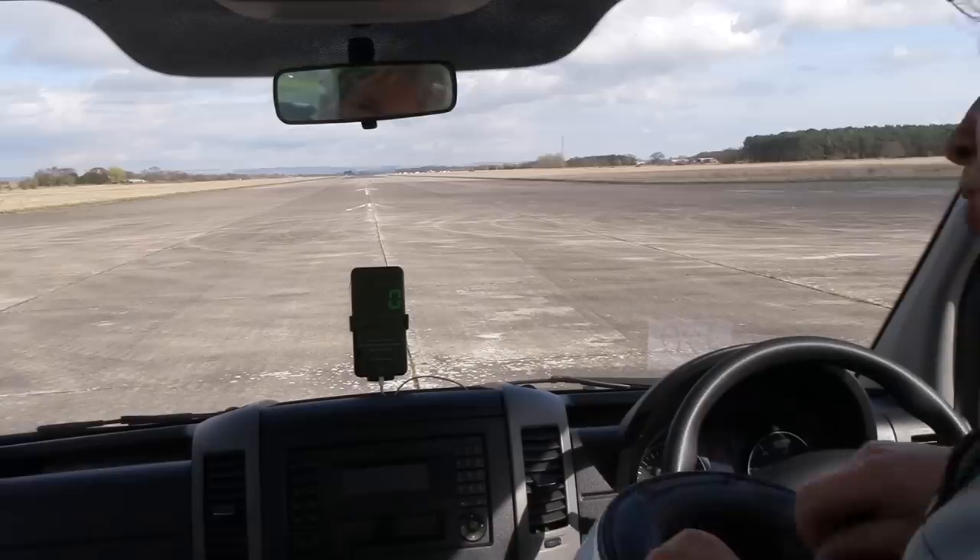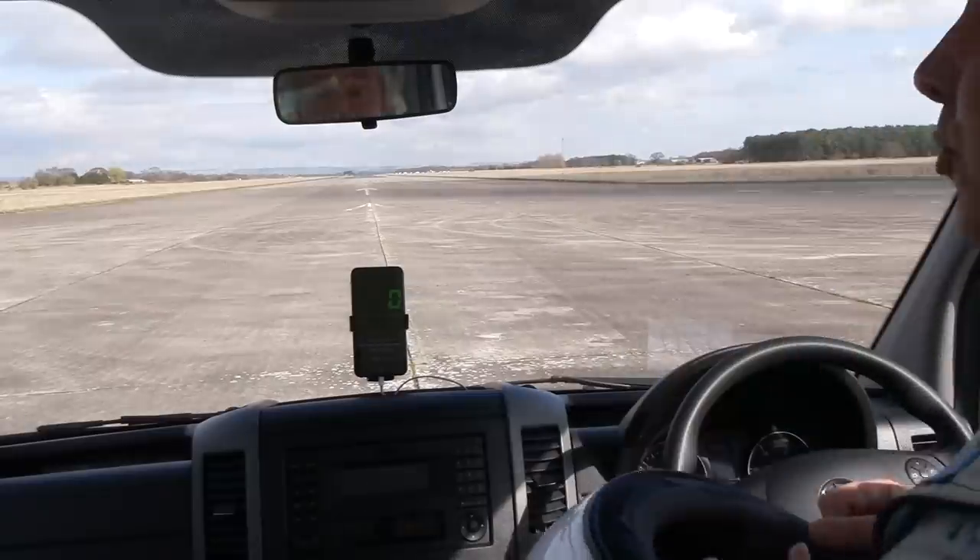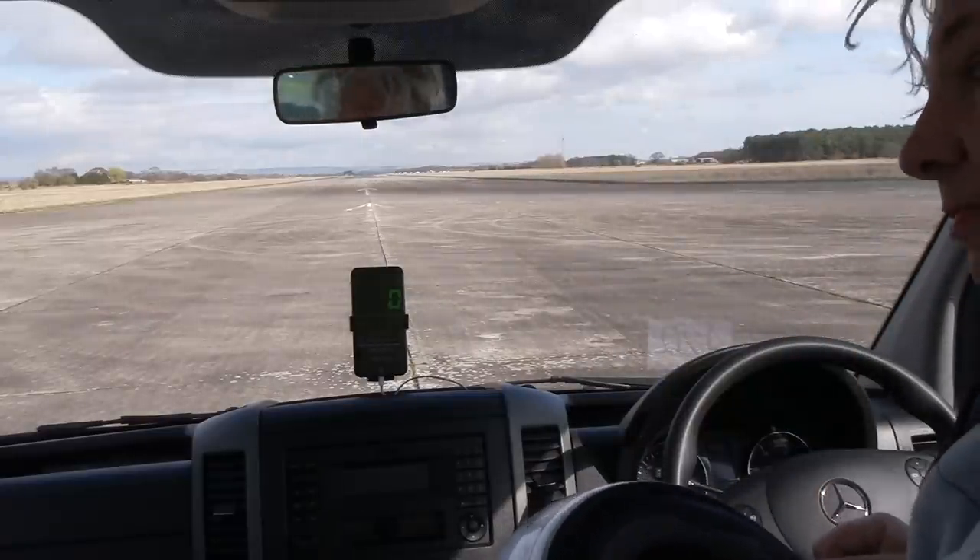So here we go — this is going to be a world record attempt for the world's fastest all-electric ice cream van. So here goes.